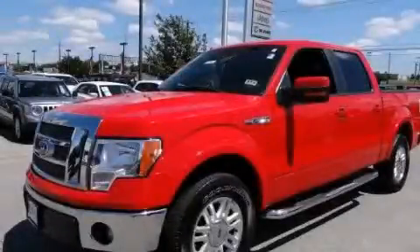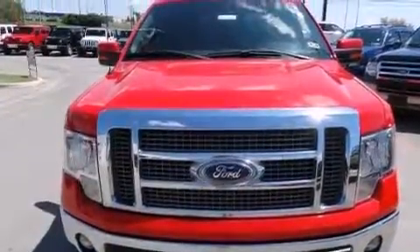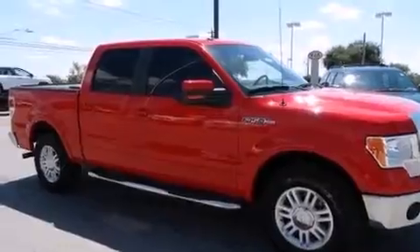This is a 2012 Ford F-150. It has the power to move what you need and the look too. It has a 5.0-liter 8-cylinder engine and an automatic transmission.